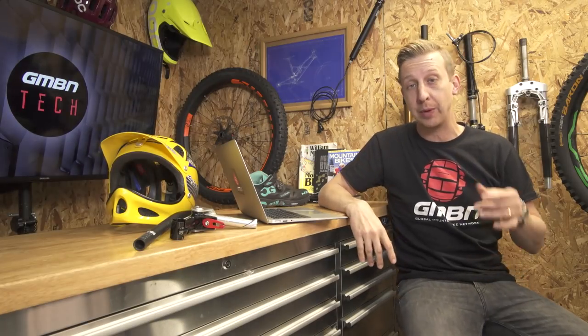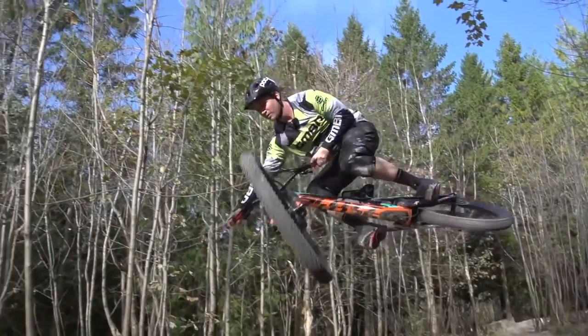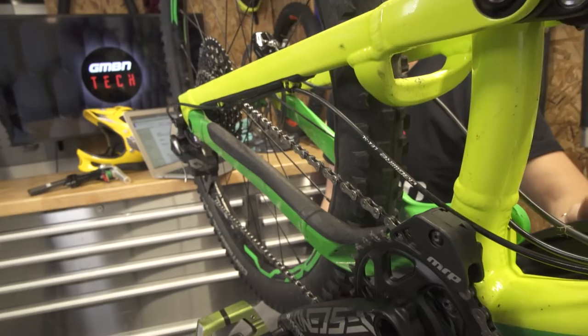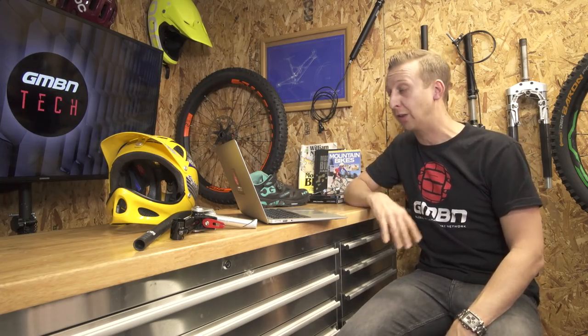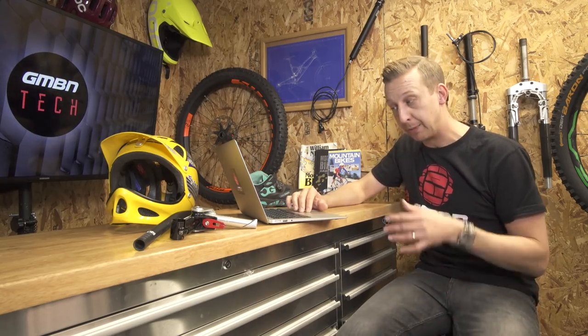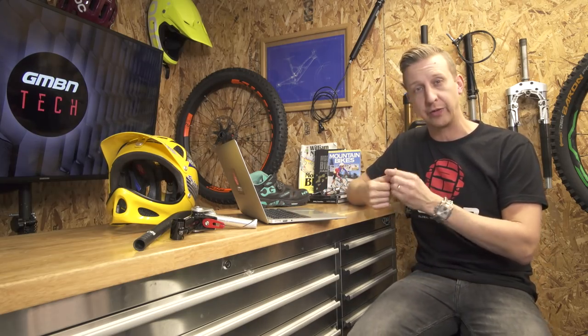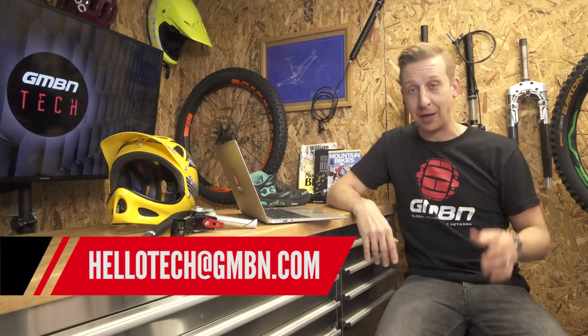Now it's time for Top Mods, where we check out the upgrades you've been making on your bikes. Rob Clark sent this into GMBN for hacks and bodges, but Martin sent it to me because it's actually a really good modification. What he's done is put grip tape on his shifters to cope with wet weather so he doesn't slip when changing gear. But instead of skateboard grip tape, which is coarse and can wear out your gloves, he's used fingerboard grip tape — purpose made for the job. That's a really good top mod. Keep your modifications coming in — anything new you've put on your bike, send it in.